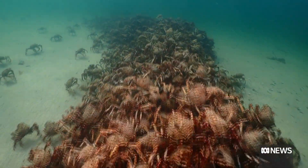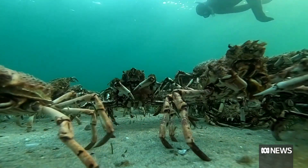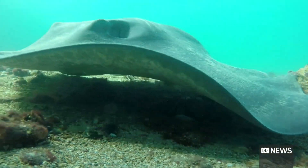Thousands of crabs come here each year to shed their old shells. It's not known how many there are, where they come from, or why they gather, although it's thought they're seeking safety in numbers while they're vulnerable.